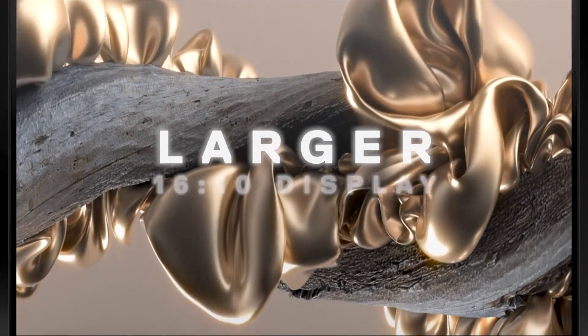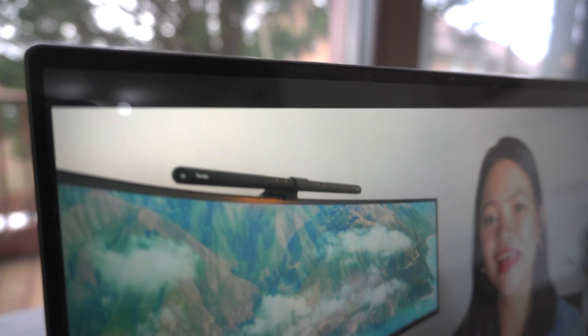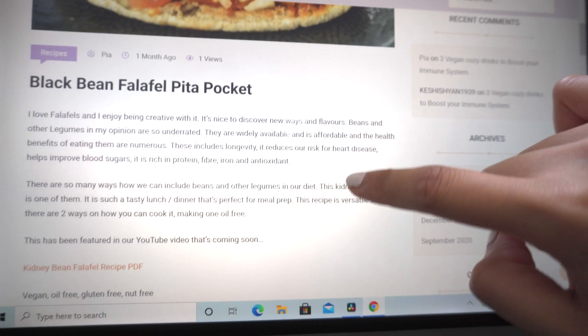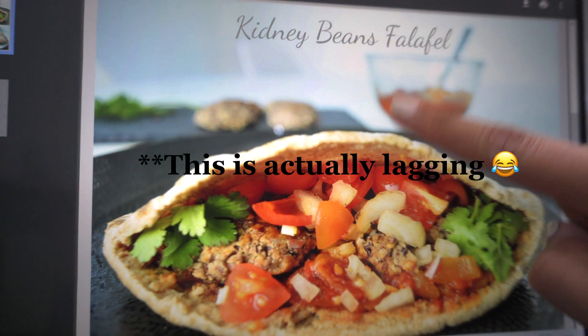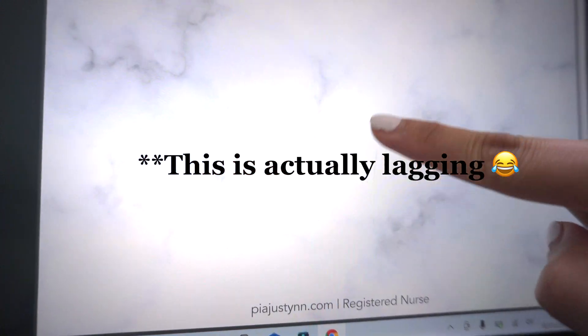The Dell XPS 13's display is really, really nice — in fact it's my favorite of all the laptops I've used so far, including MacBooks. The bezels are thin so you get more screen real estate and a modern feeling. The screen is touchscreen and is perfectly responsive, which is something I don't personally use but is worth mentioning as some of you may really like this feature.